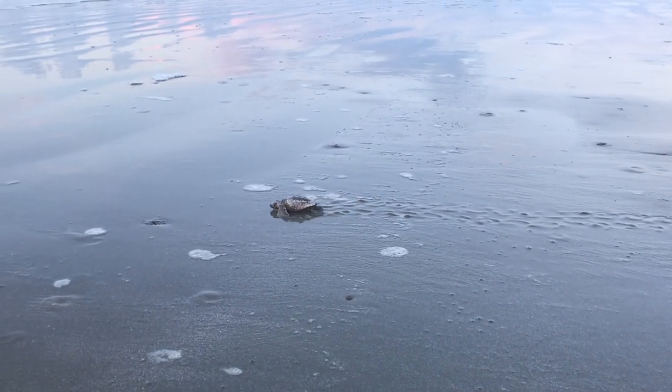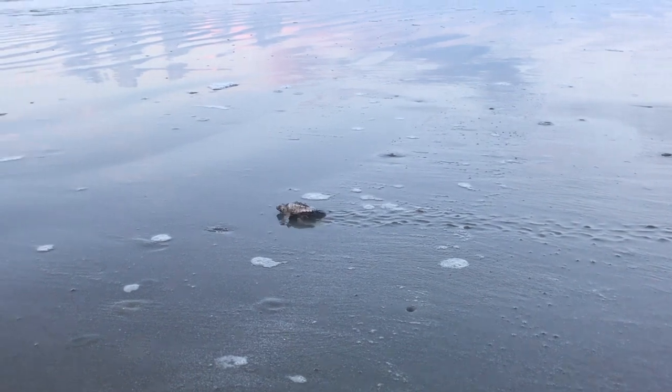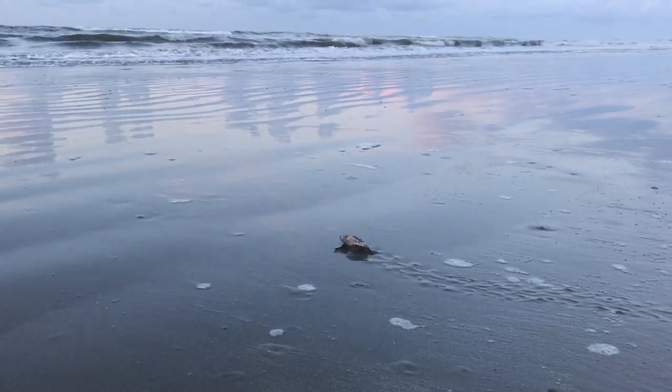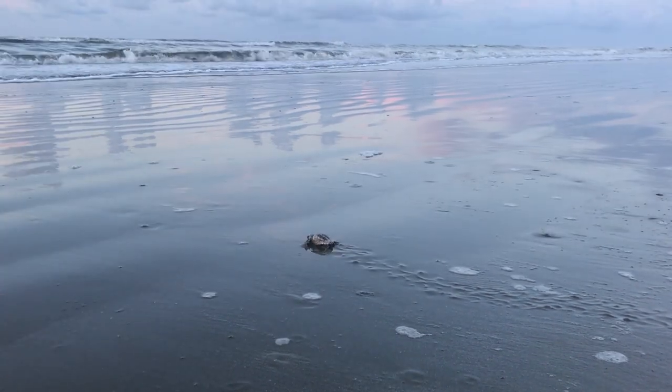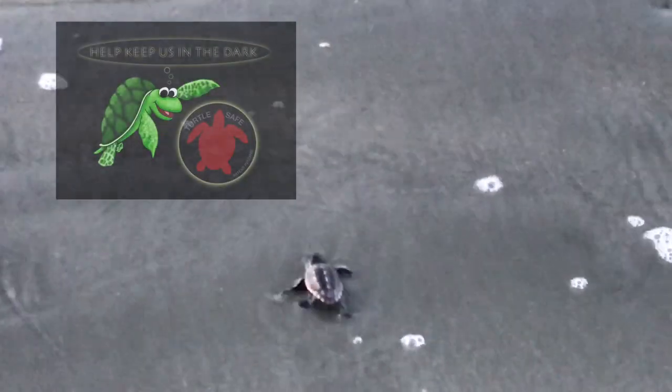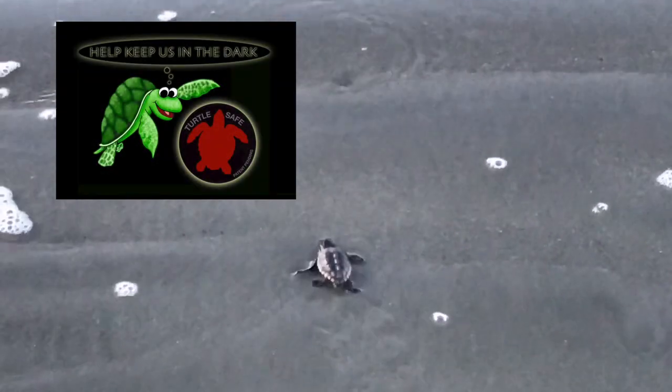Any artificial light at night can disorient turtles. Beachfront lighting should be turned off by 9 p.m., and only flashlights with red filters should be used on the beach. Free red filters can be picked up from Town Hall or the Kiowa Island Nature Center.